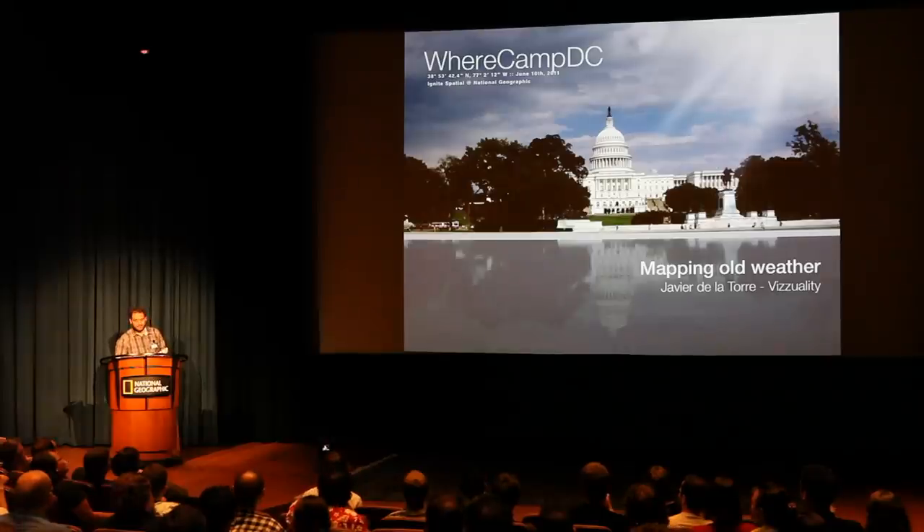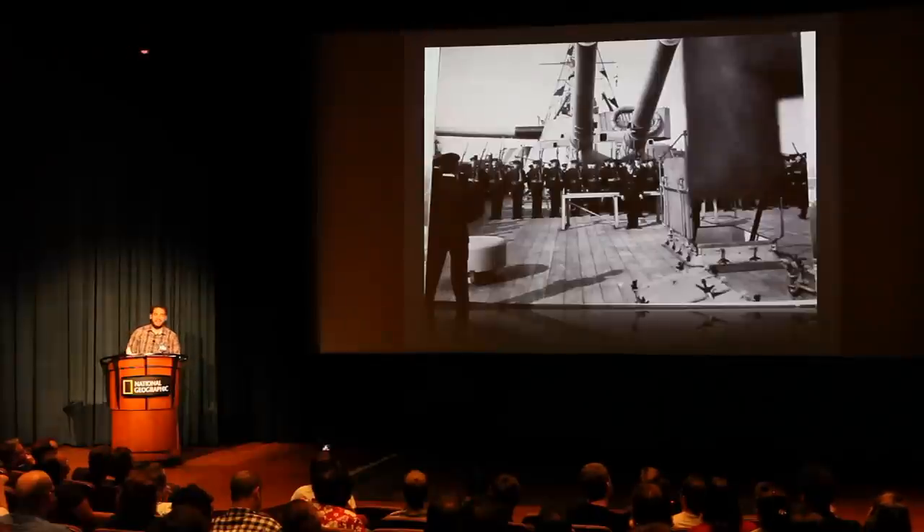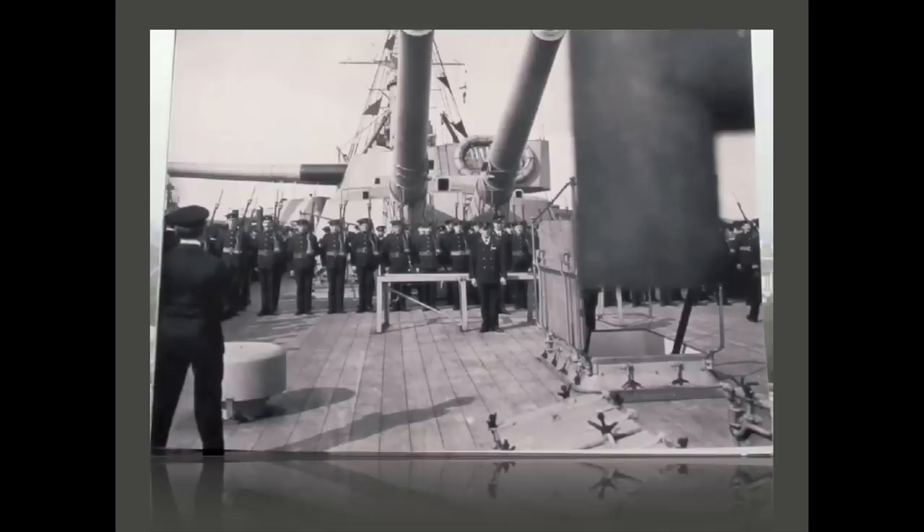What we're trying to do on this project is to recreate the climate 100 years ago. This is important for a lot of things. Obviously, 100 years ago there were no observations — there were no places that were doing observations on the oceans.